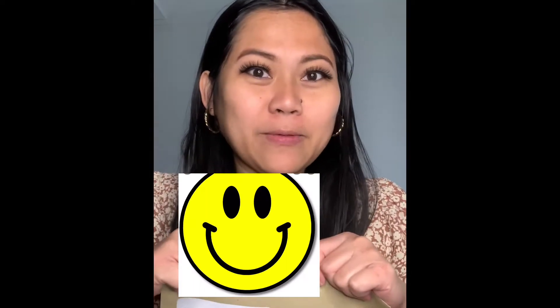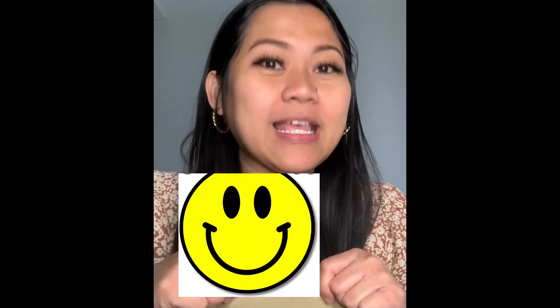Hello everyone, welcome back to another episode of Live, Laugh and Travel. Today's video is a very short one — I just want to open a very important document that I received from the Home Office this week.